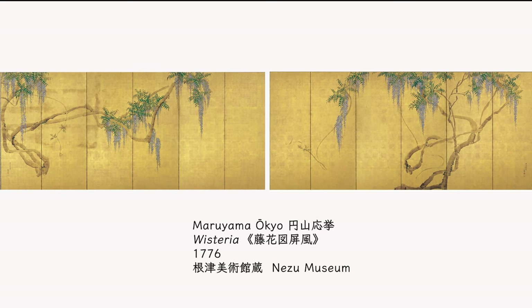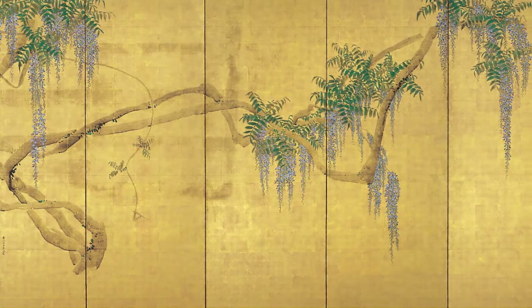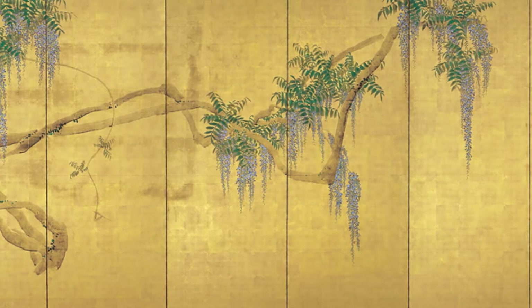The 18th century Japanese painter Maruyama Okyo painted Wisteria folding screens in 1776. On the gold foil paper, the trunk is expressed three-dimensionally by the tone of ink. Fresh leaves and flowers hanging down are depicted clinging to the trunk.